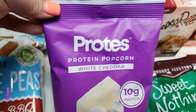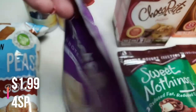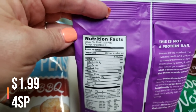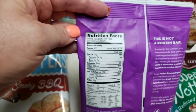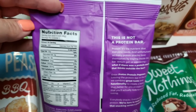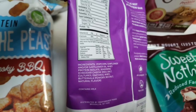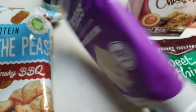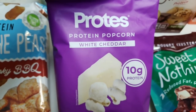I also picked this up — Protts protein popcorn, 10 grams of protein, white cheddar. Here are your stats: three cups per package, which is one serving, 200 calories, one gram saturated fat, one gram sugar, and 10 grams of protein. It's really cool that there is a lot of protein in this popcorn, and it has really good ingredients like sunflower oil and all-natural flavor. So I'm excited to try this white cheddar protein popcorn.